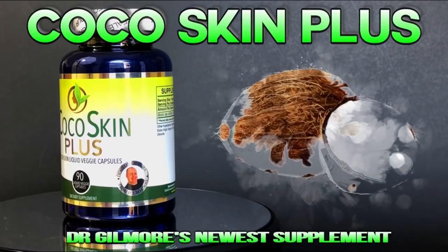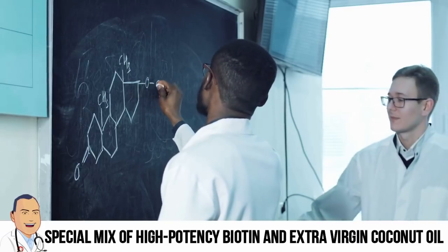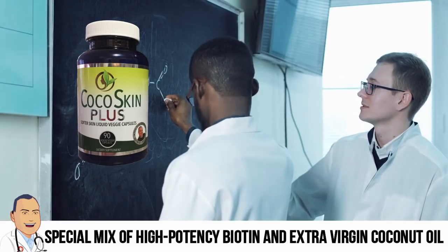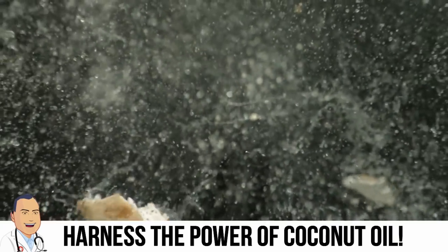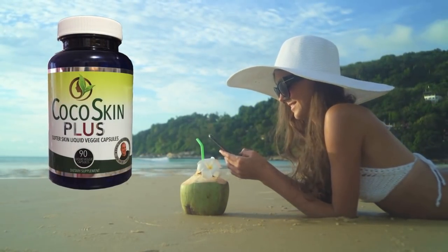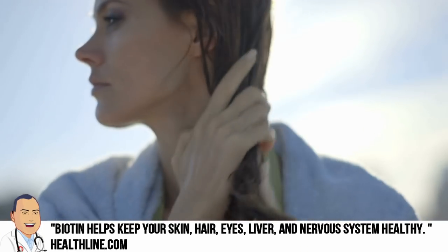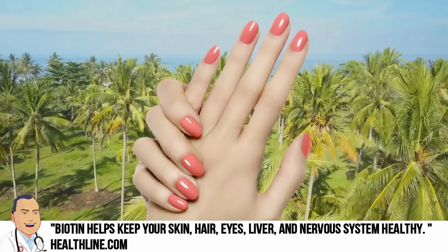We have an update about Coco Skin Plus — it's the newest supplement from Dr. John Gilmore. The proprietary mix of high-potency biotin, extra virgin coconut oil, and vegetable extracts is great for thicker hair, stronger healthier nails, and softer skin. So if you notice your hair lacks luster, your nails aren't what they used to be, or your skin is dry and chapped, it's time to check out Coco Skin Plus.